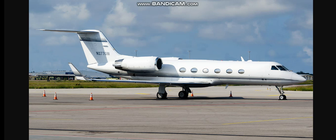Tower, November 277GM, with you, will be ready at the end. 277GM, exit tower, roger. Gulfstream 7GM, turn left heading 330, maintain 2000, runway niner cleared for takeoff, traffic diamond two and a half mile final. Left heading 330, 2000, cleared for takeoff runway 9, 277GM.